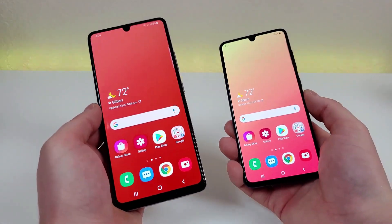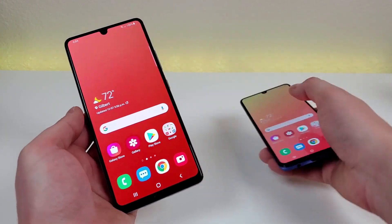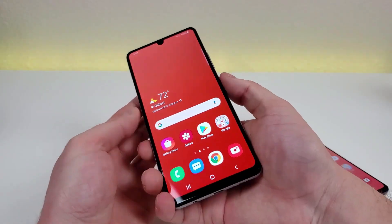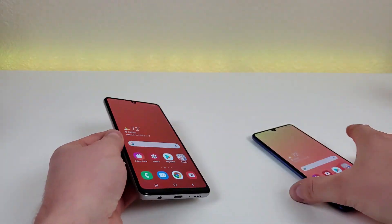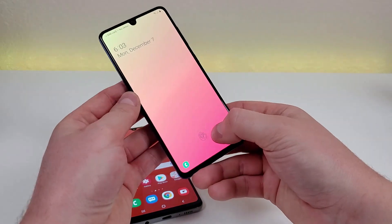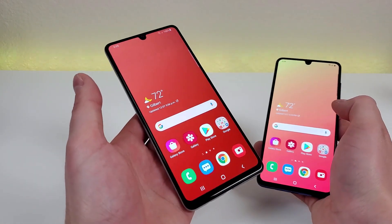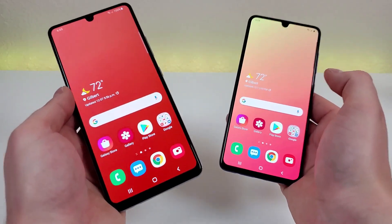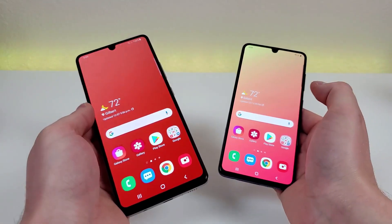As far as device security goes, both phones do feature in-display fingerprint sensors. The A42 5G unlocks nice and fast, and the A41 is also quick — maybe a little bit slower though than the A42 5G. Both phones also feature face unlock, so you have a variety of different options when it comes to accessing the devices.